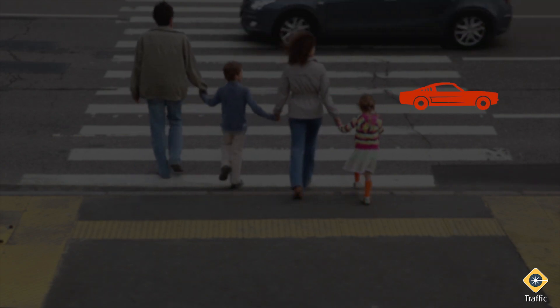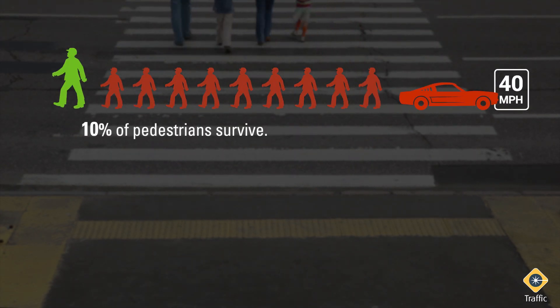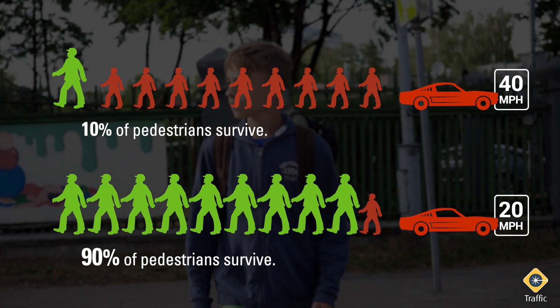According to the Texas Transportation Institute, in incidents with a vehicle traveling at 40 miles per hour, only 1 in 10 pedestrians struck will survive. But if the vehicle is traveling at 20 miles per hour, 9 in 10 pedestrians struck will survive.